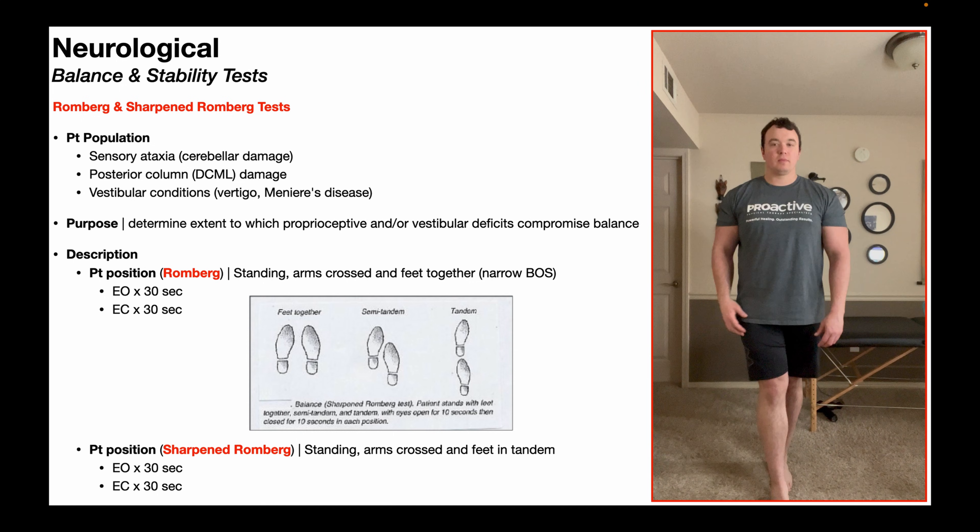Next, we're going to have the patient perform the sharpened Romberg test. This is done almost identically to the Romberg test with one exception: instead of the feet being together, now they're going to be in tandem — one foot in front of the other. In this example, my right foot is in front, my left foot is in back, and the toes of my left foot need to be in contact, just barely, with the heel of my right foot.